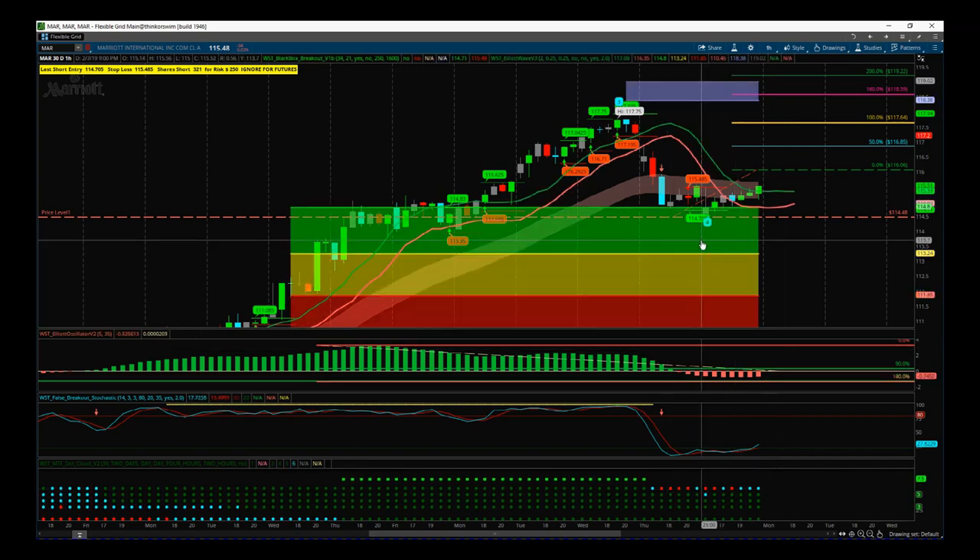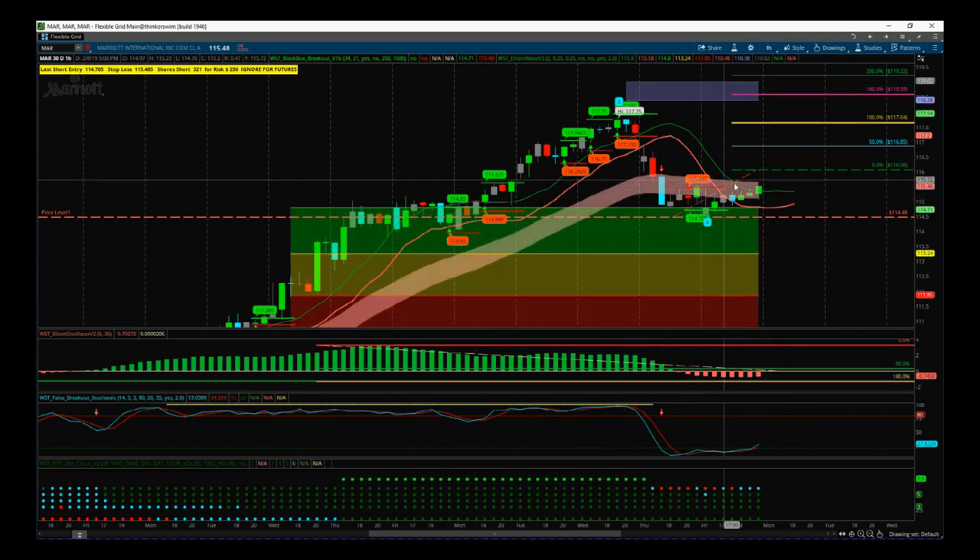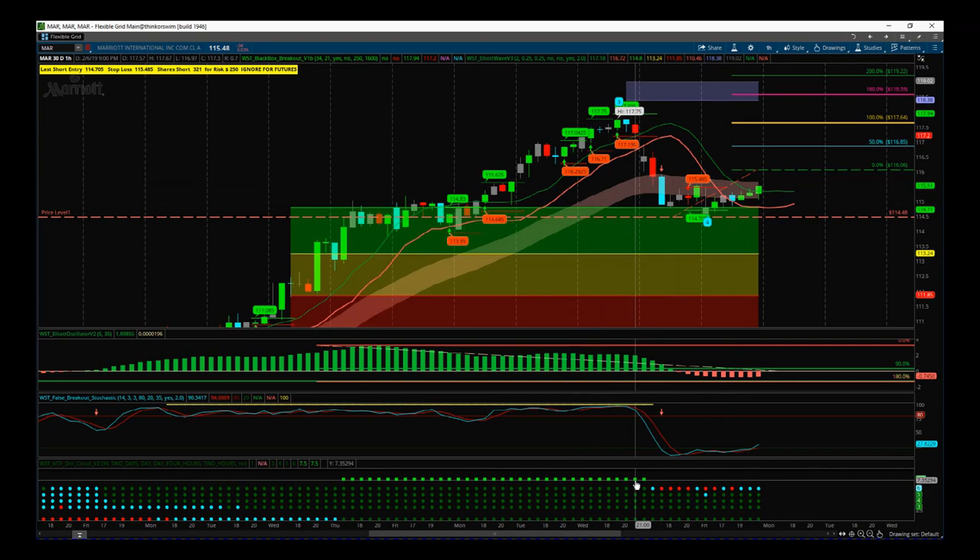I've also included our multiple time frame dot cloud. This is a 60-minute time frame — the top row of dots are the 60-minute and refers to our EMA cloud as part of our Black Box Breakout Indicator Suite. The top row is the hourly, then two hours, four hours, daily, and weekly. Overall there's a strong bullish trend on those higher time frames for Marriott. The pullback shows cyan pulling back into the cloud on the hourly, then red just below, and on the two-hour it pulled into the EMA cloud as well. As it comes back red and cyan and exits the cloud on the 60-minute, it will go all green again with the green scale on top denoting strong bullish momentum.